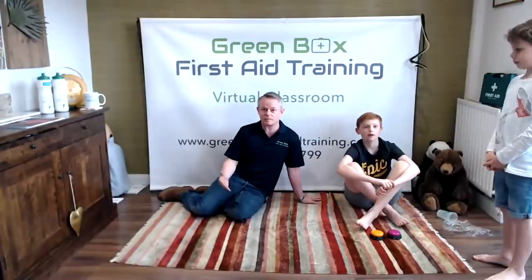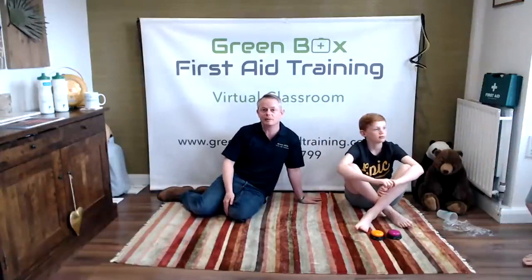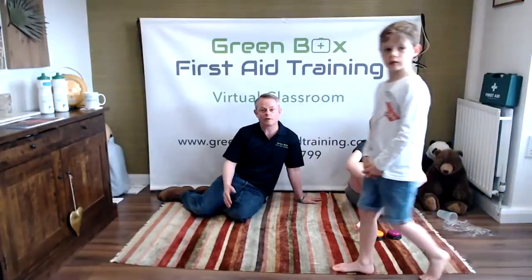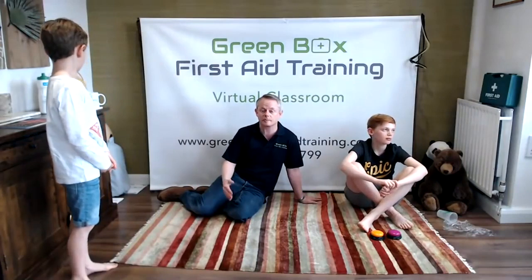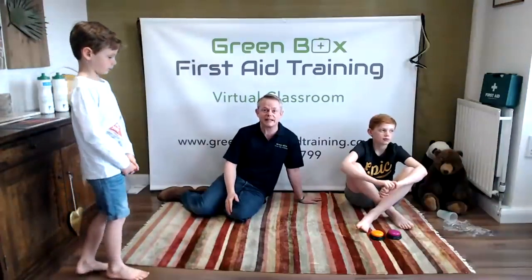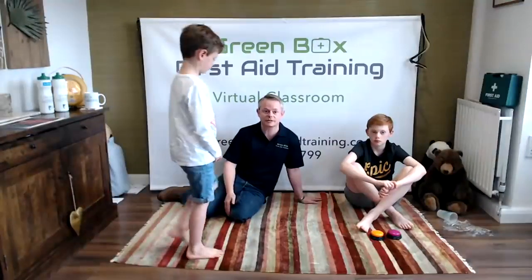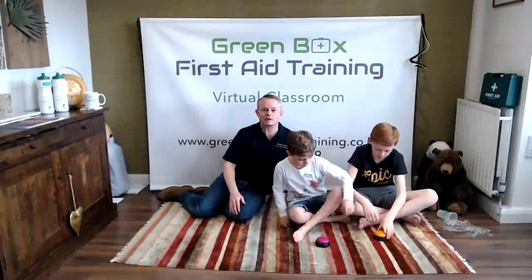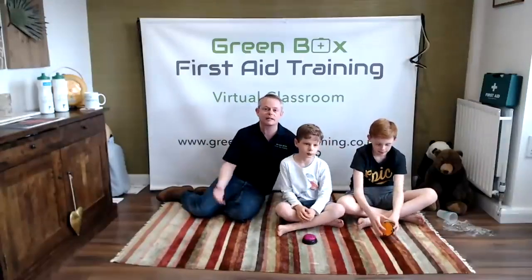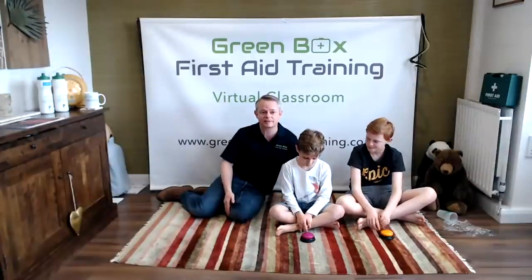Did you manage to spot all five? Some things when you walk in are really obvious, but sometimes it's the little things like a hot cup that will trip you up. Always look where you're kneeling, always look where you're putting your hands, always look where your head is. So we are now danger detectives — every time we walk in to do any first aid, make sure you are really safe first.